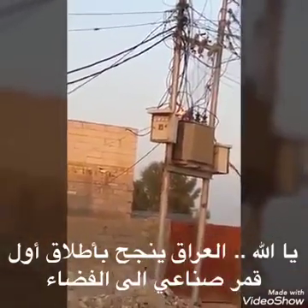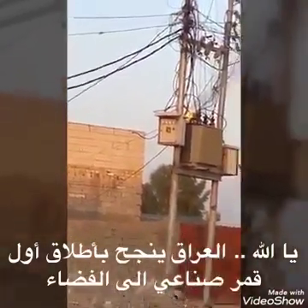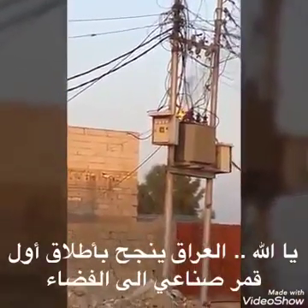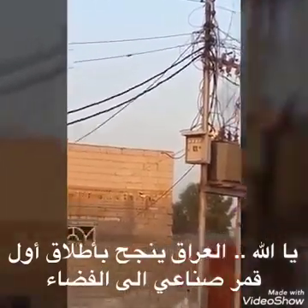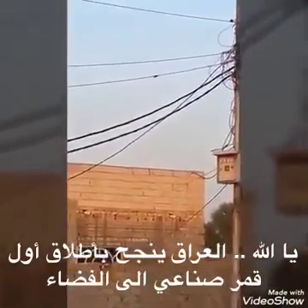T-minus one minute. Rock, report range status. Rock, range is green. Second stage, LH2 secure at flight level.